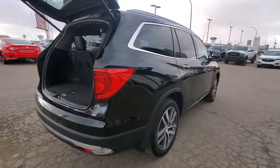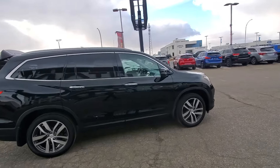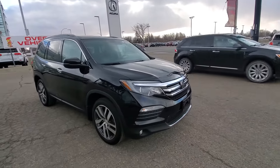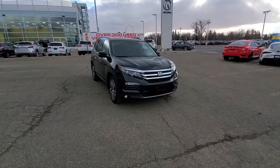All the vehicles here at Tynan are fully reconditioned, fully serviced, detailed, and ready to go. If you do have any additional questions, please give me a quick call or even shoot me a text at 306-537-3970. Thanks a lot, we'll talk to you soon.